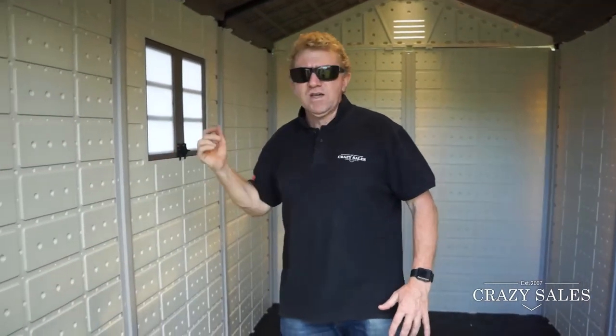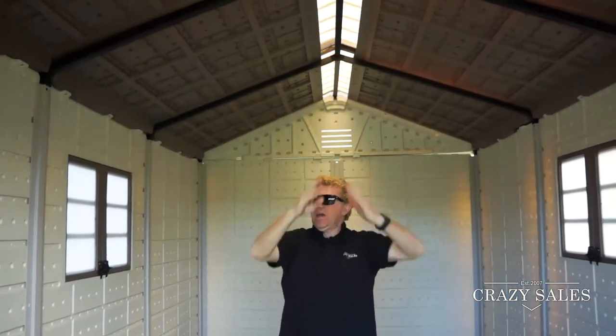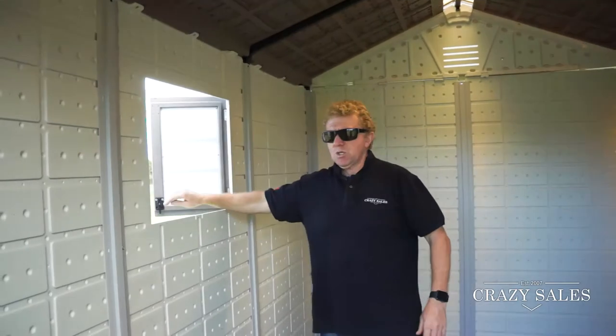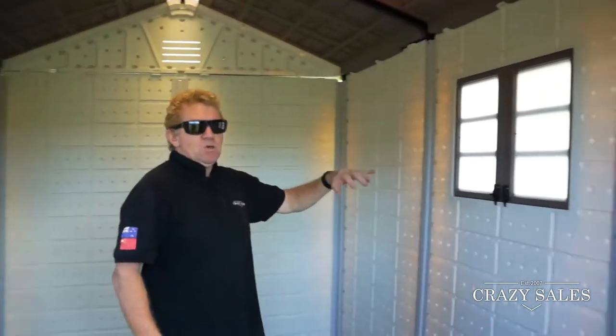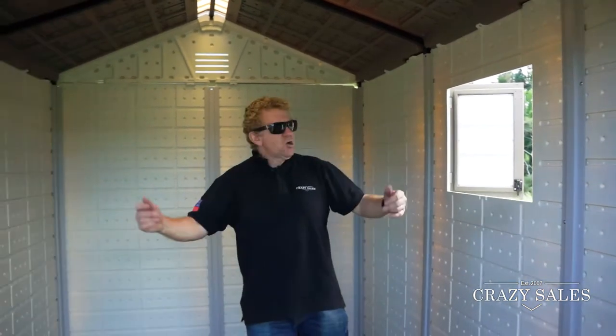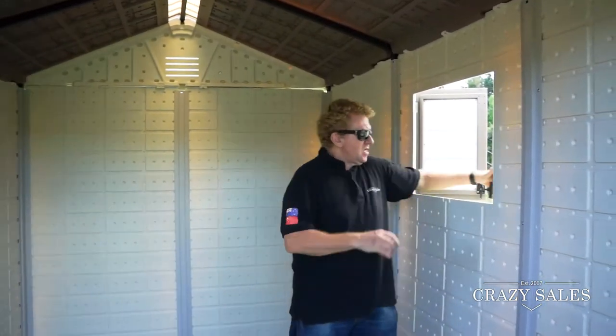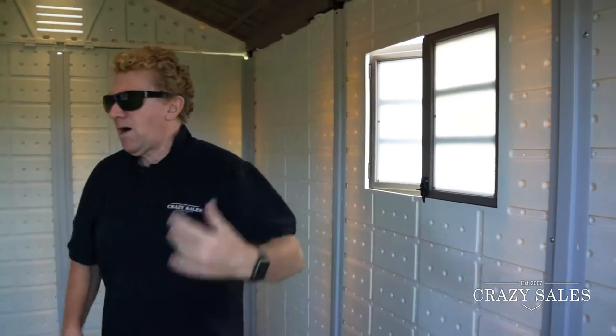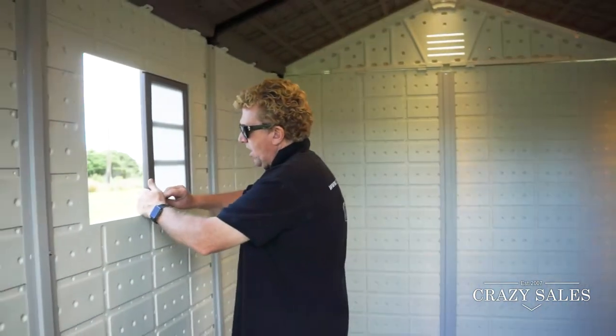You can also get racks and shelving. It's got lots of natural light up here and lots of ventilation. There are windows on both sides in this large model. You've got some little latches here — you can latch the windows up, lock them, or leave them open, whatever you like.